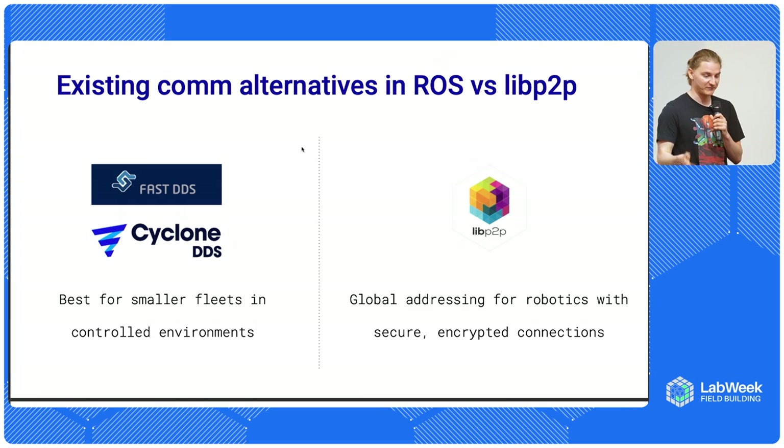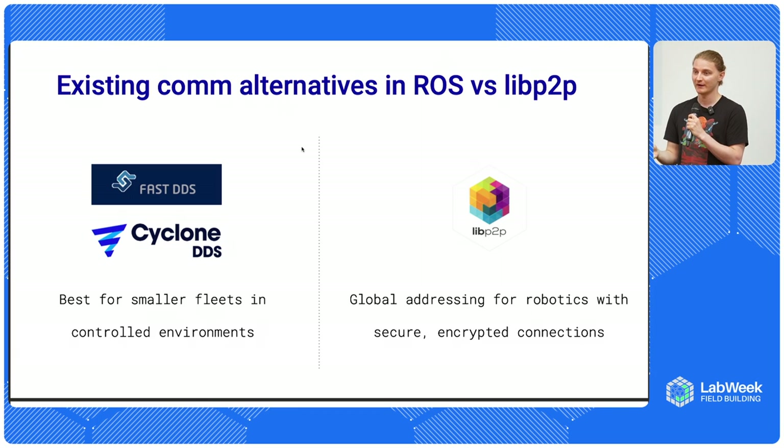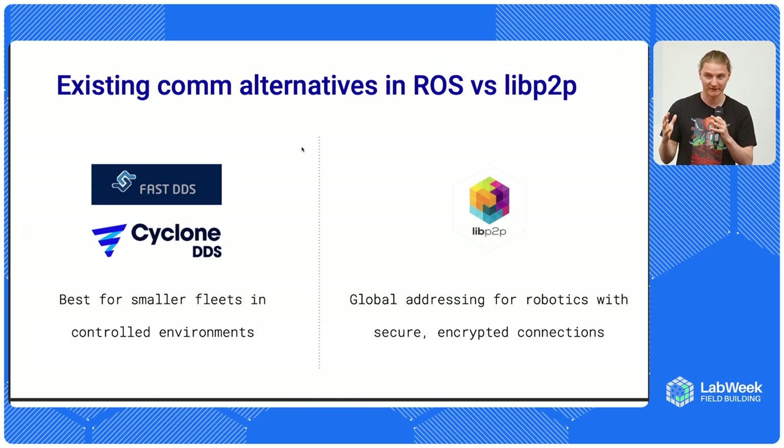Initially there are two alternatives based on DDS architecture. Just a few weeks ago, with the latest release of ROS, a third alternative was implemented called Xeno. But still, most of those communication protocols are focused on managing your own fleet in a controlled environment.